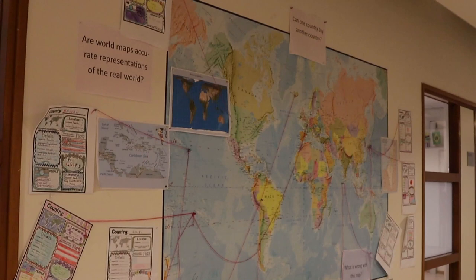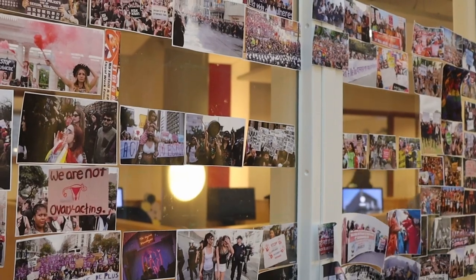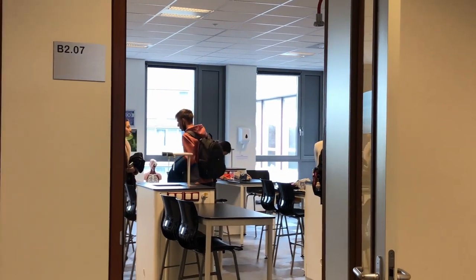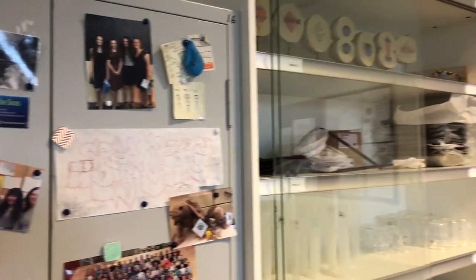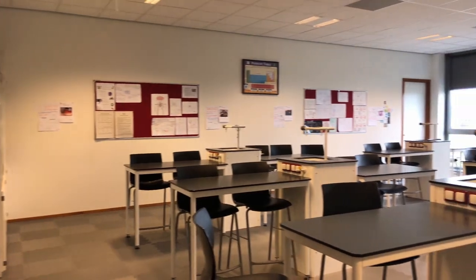This space also serves to share posters and exhibitions made by our MYP students. The science wing includes eight modern classrooms with laboratories. The IB curriculum emphasizes practical knowledge through hands-on learning, and our biology, chemistry, and physics teachers guide our students in learning through experiments and up-to-date scientific knowledge.